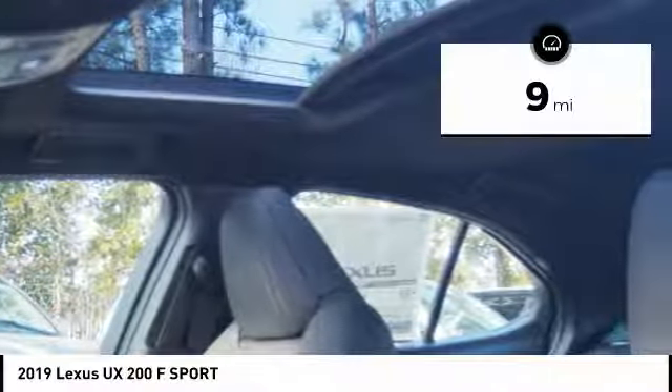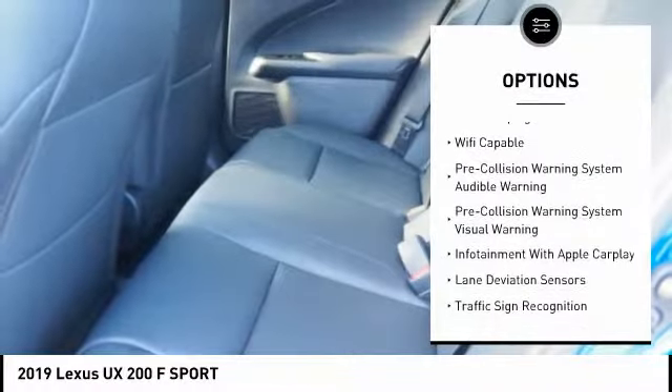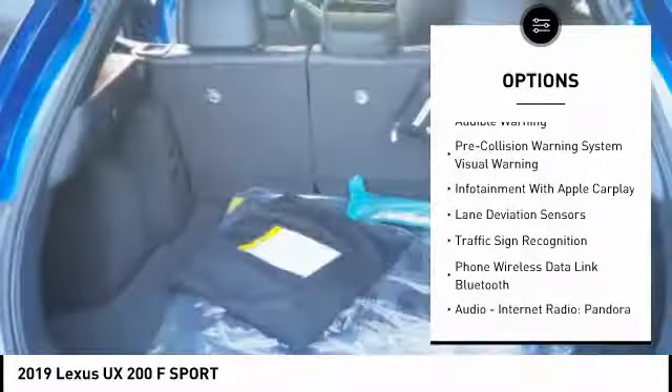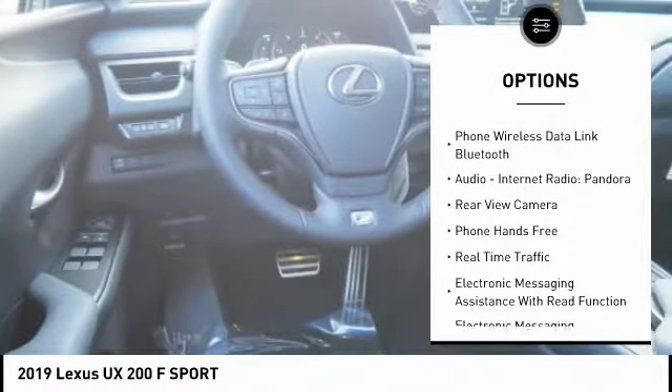This vehicle has less than 100 miles. Here are some of this vehicle's great options: autonomous braking, traction control, stability control, power steering, airbags, front knee, power brakes.